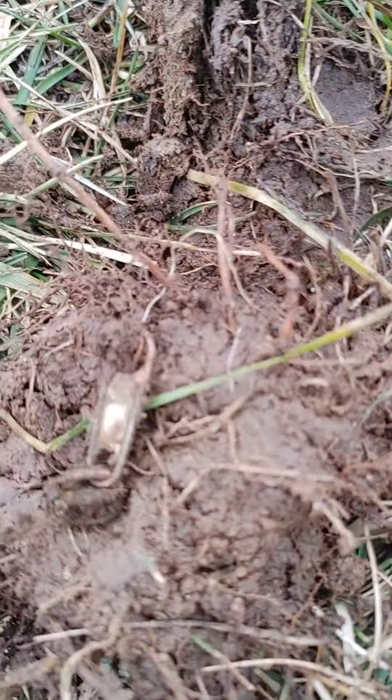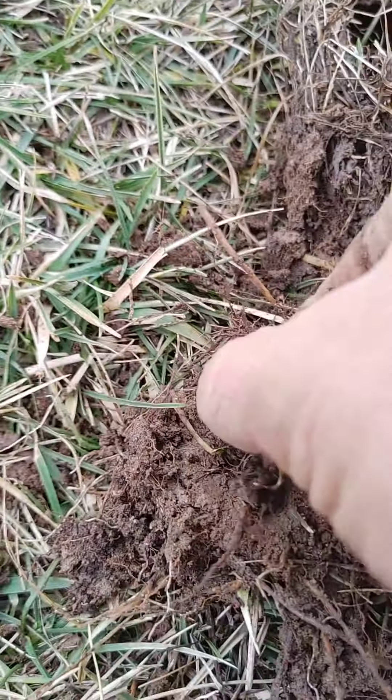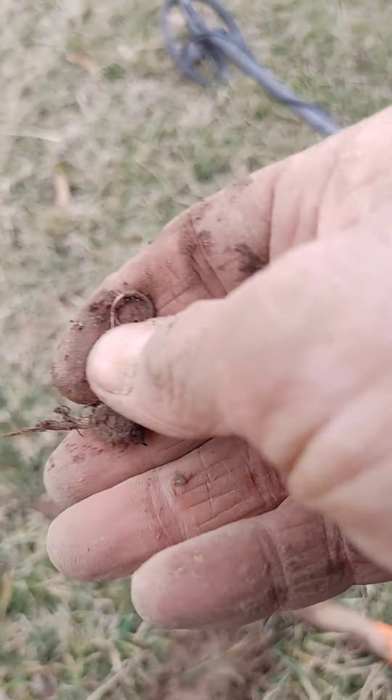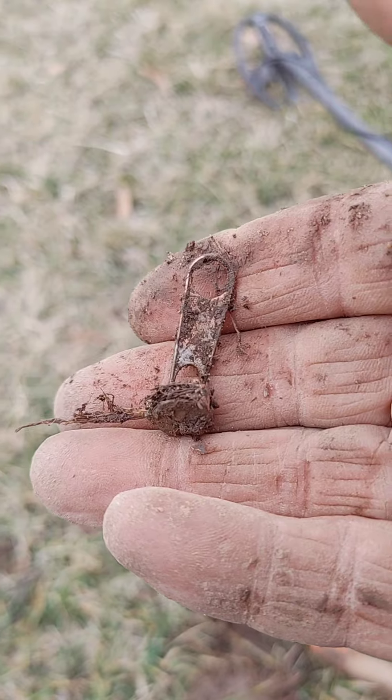I was hoping it was a penny but I got my first zipper pull of the year. Oh well, on to the next find.